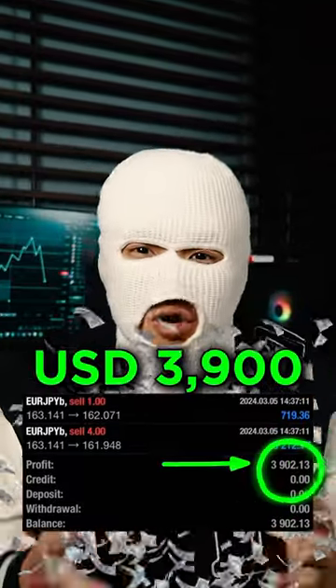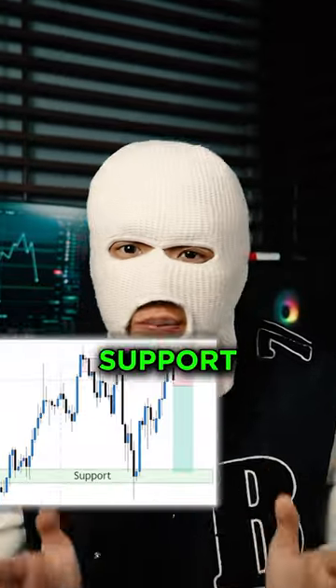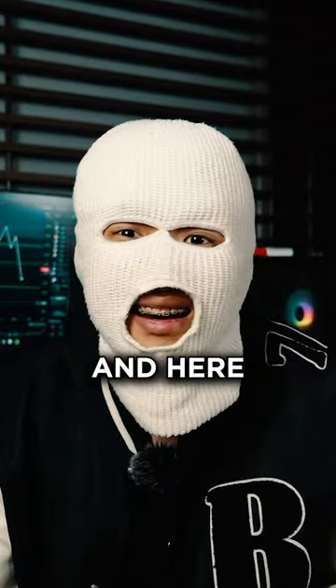I made $3,900 scalping the Euro JPY using simple support and resistance zones, and here is how I did it.